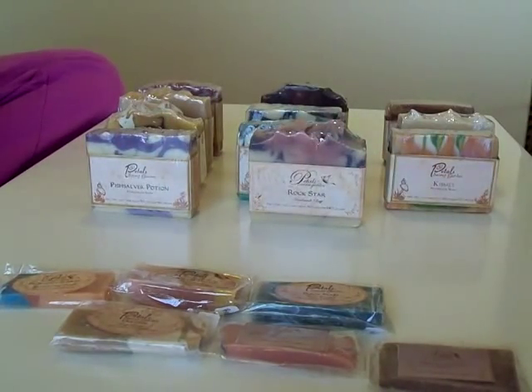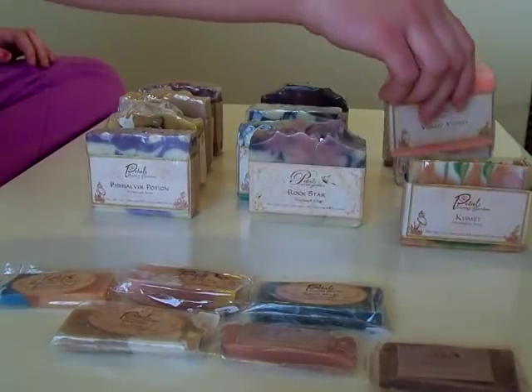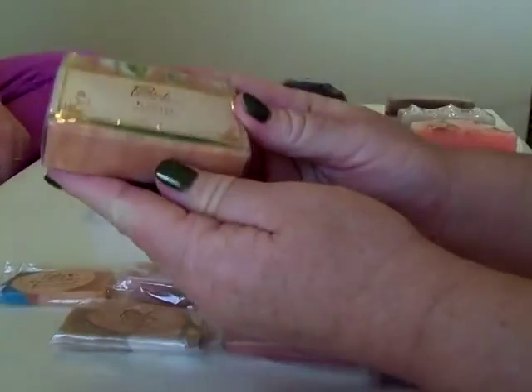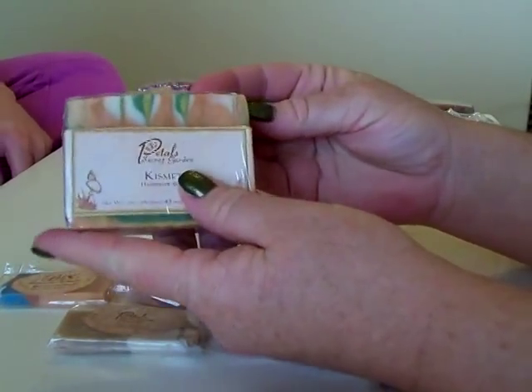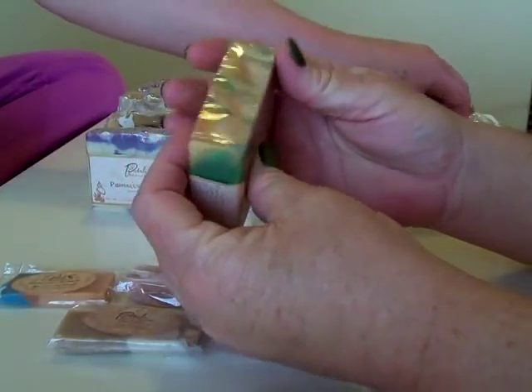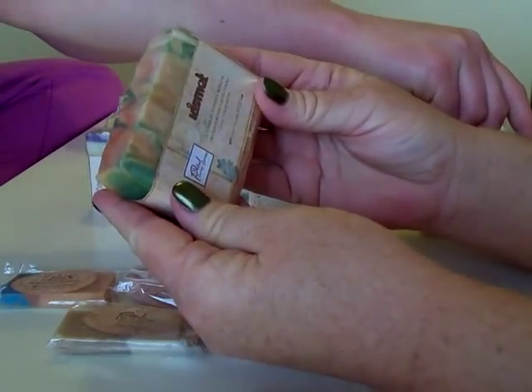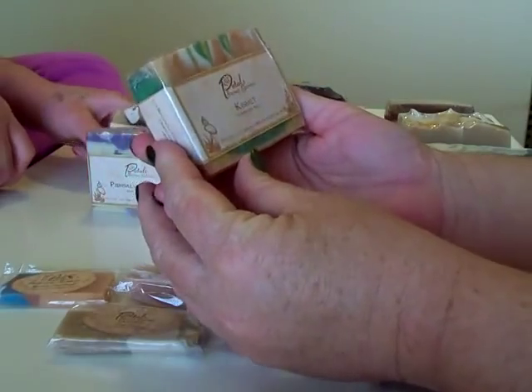This one says: 'orange and clove combined with fresh strawberries, balanced beautifully with honey and woodsy undertones.' It smells amazing. Look at these colors — we've got some green, some yellow, and some orange. It's Kismet. Really, really pretty bar.